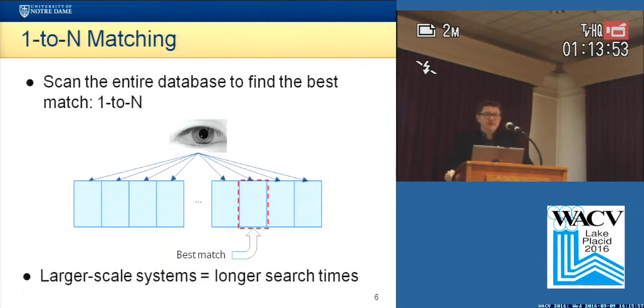and in the end you get the best match. The problem with this approach is that with larger systems the search time is also longer.